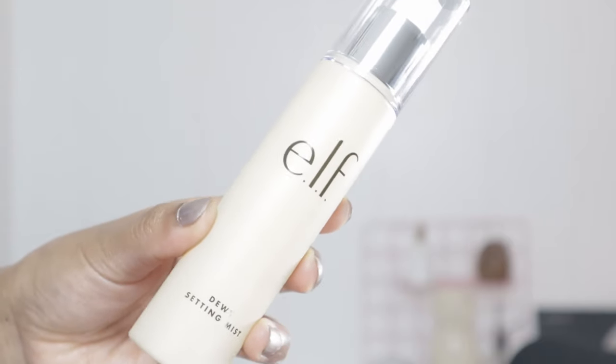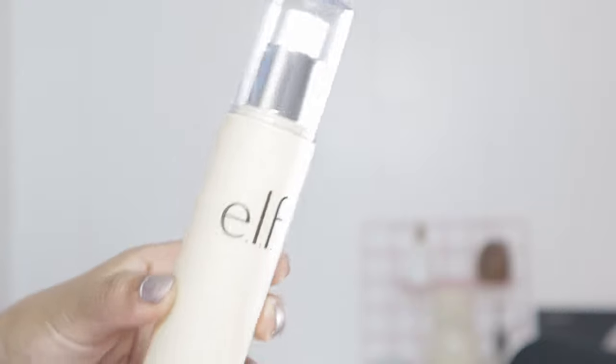To set my face I have this brand-new Dewy Setting Coconut Mist. I don't own a setting spray from e.l.f. so I have no clue — I'm just going to set my face, let it dry, and see. The mist is pretty aggressive so I'll have to dab and blend it after.